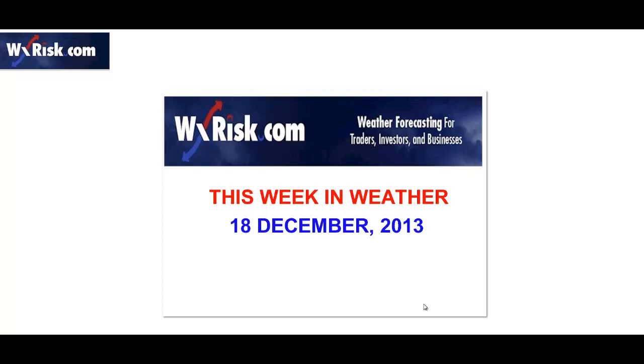Hello again, you sick twisted weather freaks, and welcome to another fun-filled, action-packed, and intellectually stimulating edition of This Week in Weather. I'm your host and all-around snappy dresser and part-time Santa Claus, meteorologist DT from weatherrisk.com.